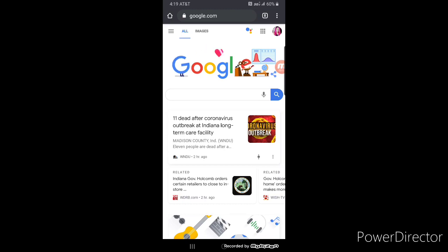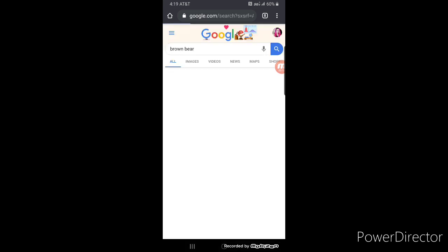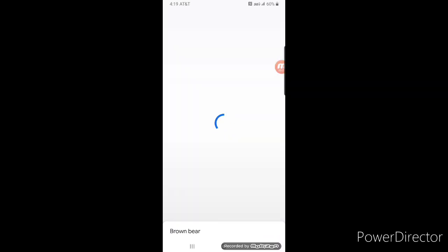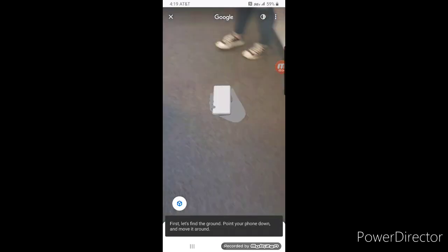I actually have Melissa here with me too — you can't see us but you can hear us. We have discovered something really amazing that Google is doing right now. If you go to google.com on either your Android or your iPhone and search something like 'brown bear,' scroll just a little bit and you'll see where it says 'View in 3D.' Tap that and it will load up an opportunity to show you — then it says 'View in your space,' and this is what happens.